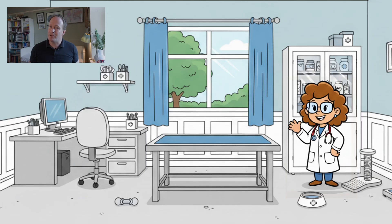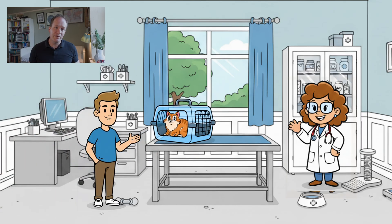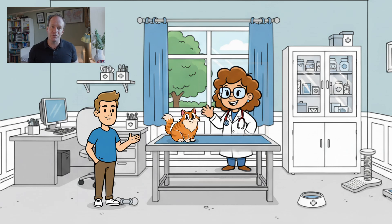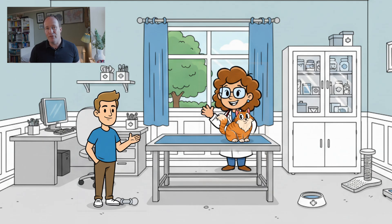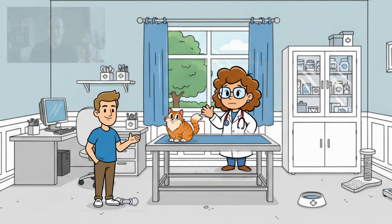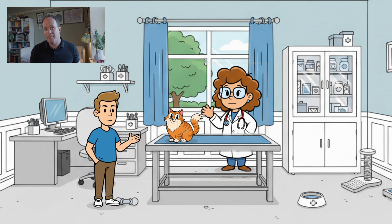Here's a typical example. Luna comes into the vets for a vaccination and checkup — no concerns at all. Five years old, playful, healthy, the queen of her household. But during her exam, the vet hears something unexpected: a faint heart murmur. Barely a whisper. But that tiny sound changes everything.